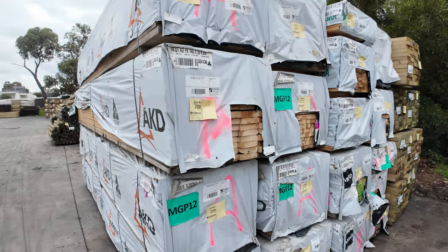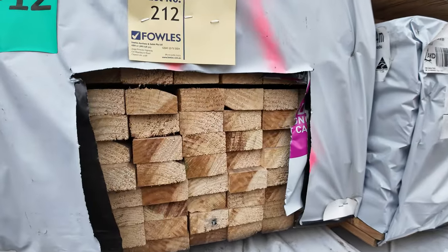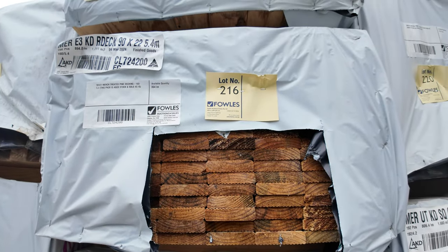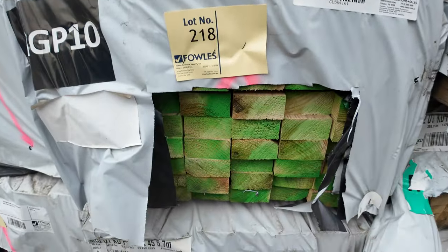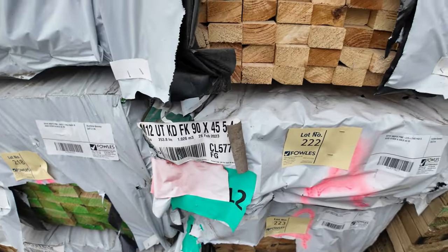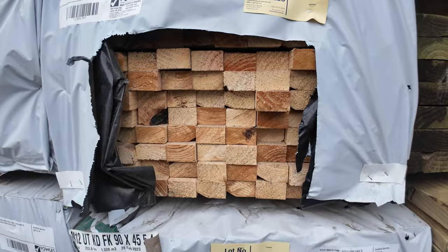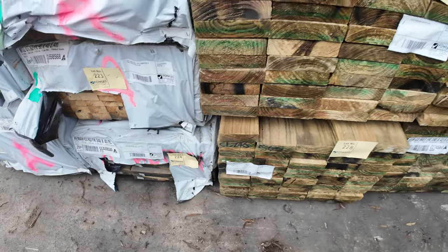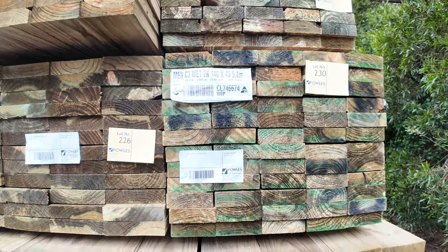Over here we've got some aged stock — I can see 140 by 35 MGP10 pine, there's 70 by 35 MGP12, a couple of packs of those 4.2s, some treated pine decking in there as well, some MGP10 90 by 45 — a couple of packs of those 5.7s. There's some 60 by 35 merch grade pine, I think three or four packs of that. Also some fresh treated pine alongside — some 140 and 190 by 45 set-length packs.